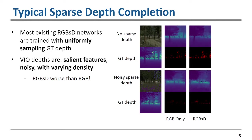Typical sparse depth completion networks are trained with uniform sampling of the ground truth depth. This is an issue because VIO depths are not uniformly sampled and have additional variations. For example, they are normally extracted at salient features such as high gradient corners using a FAST extractor, meaning the density is not uniform and could be focused in a single region with high gradients.